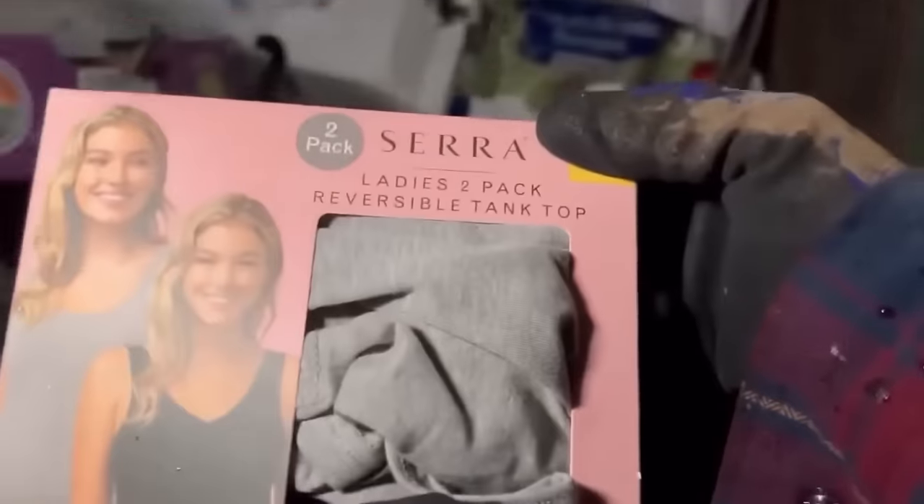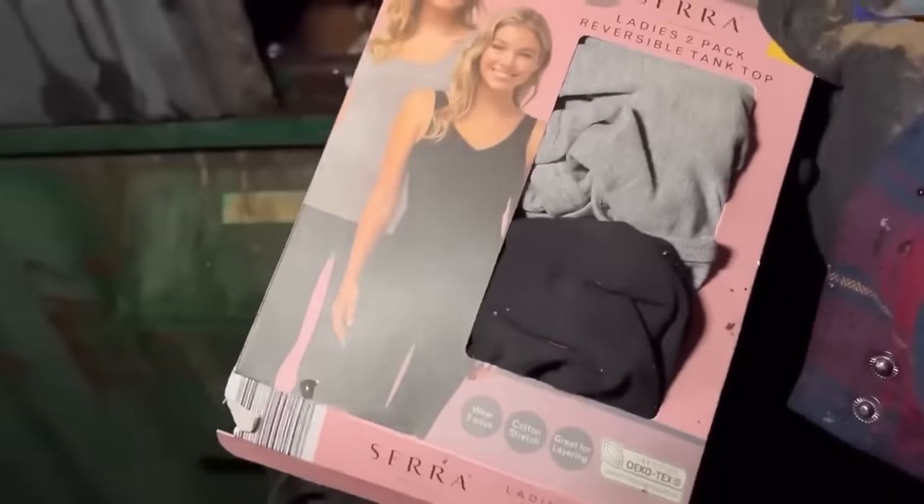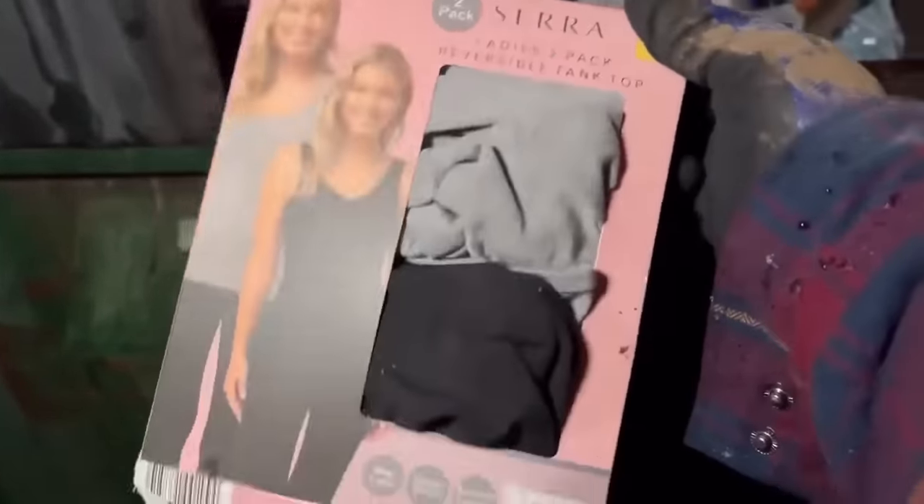Oh look at this — Sierra ladies two-pack reversible tank top! Whoa, that's awesome. You could hang it on your door and sleep in that thing.